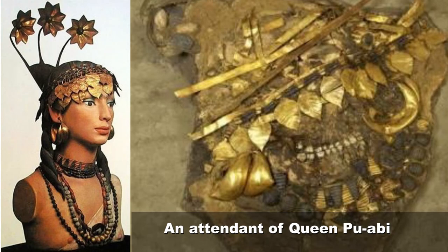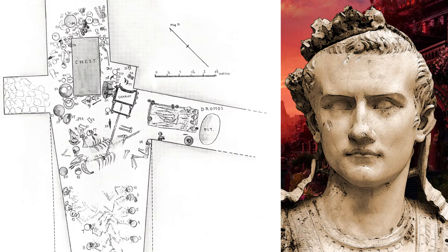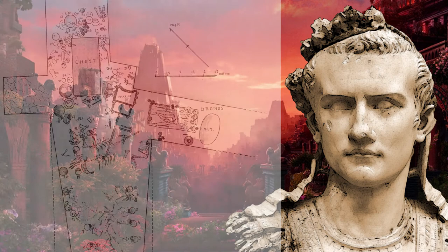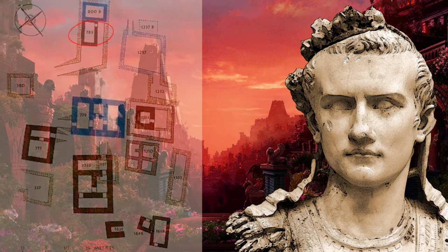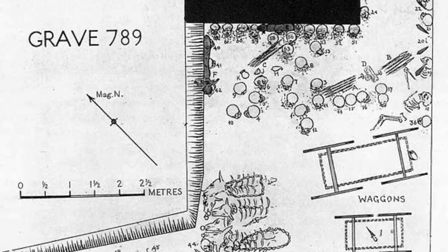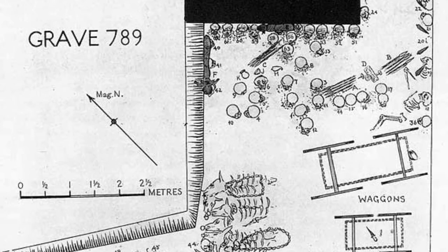Next to Puabi's tomb was a death pit containing 26 more servants — men and women — as well as a team of oxen harnessed to a decorated chariot. A recent examination of some of the servants' bones showed they had worked for most of their lives. The last tomb is PG-789, the King's Grave, located next to Puabi's but underneath the Great Death Pit. The chamber had been robbed in ancient times. The king's grave also had a death pit next to it, containing 63 bodies and two wheeled vehicles still with their draft animals. Scholars believe the last banquet for the king most likely took place inside the tomb.